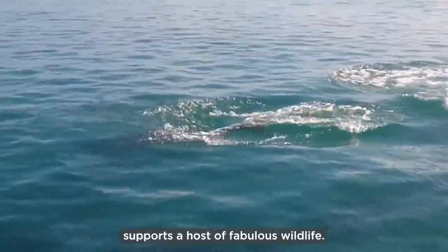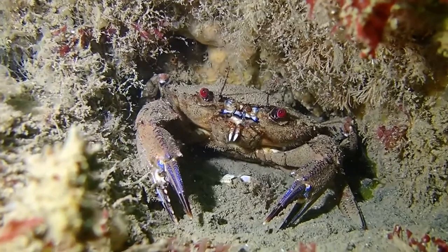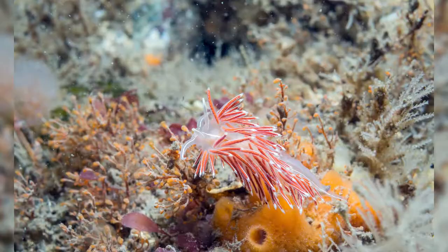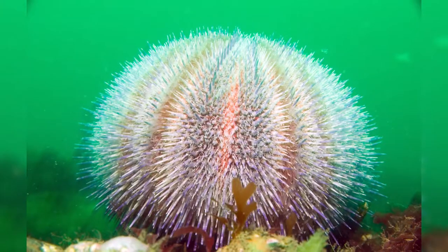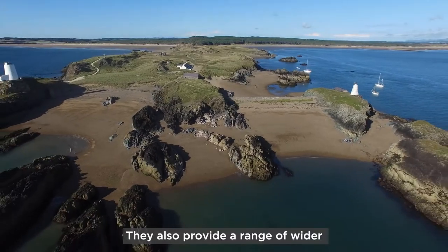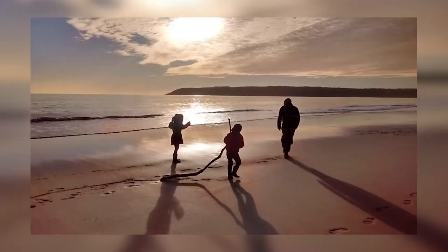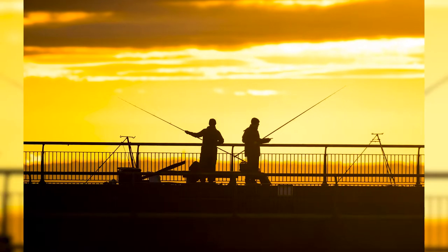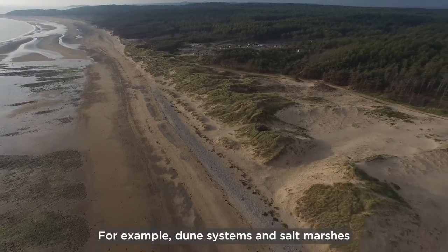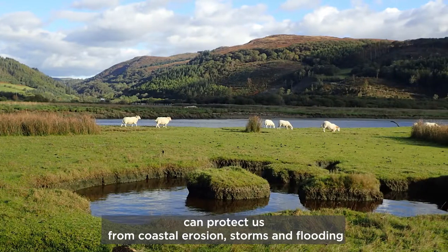The seas and coasts around Wales support a host of fabulous wildlife. They also provide a range of wider benefits to people in Wales. For example, dune systems and salt marshes can protect us from coastal erosion, storms and flooding.